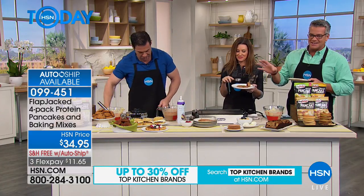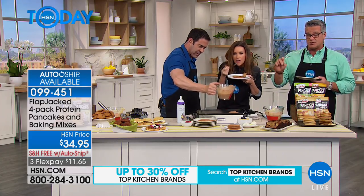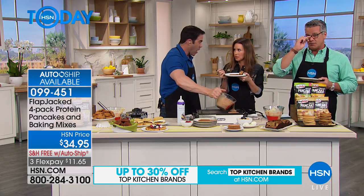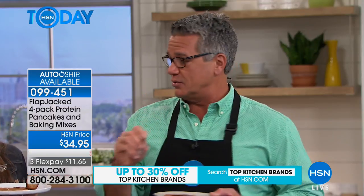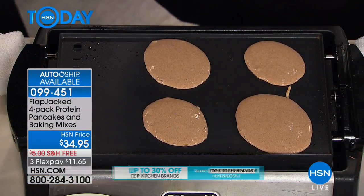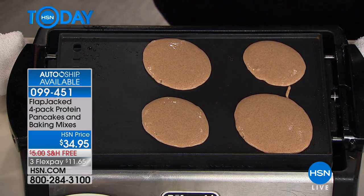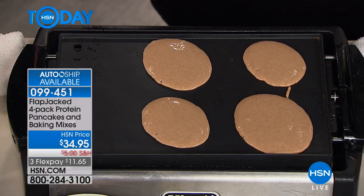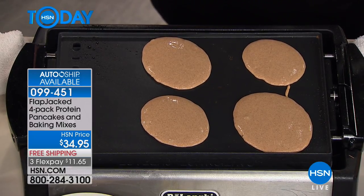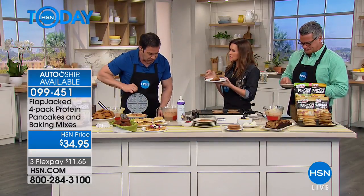We also have this available on auto-ship — it comes every 30 days, but you can customize it to every 60 or 90 days, and you can lock in free shipping as well. No guilt pancakes — those words usually don't go together, but this time they don't. These are great. You can use them in waffle makers, make cupcakes, cookies — the possibilities are endless.